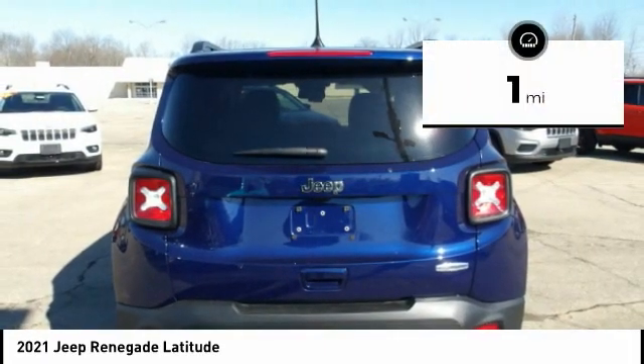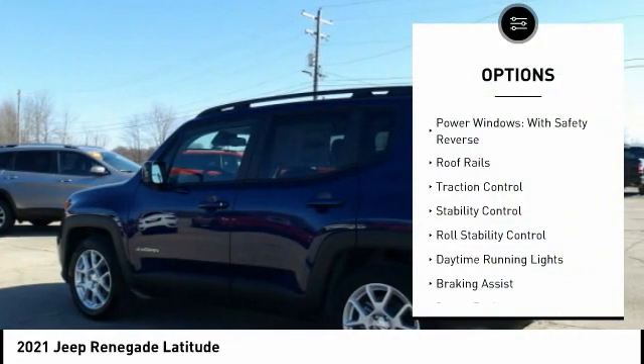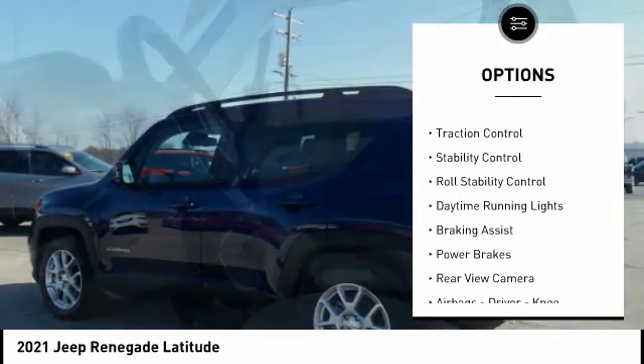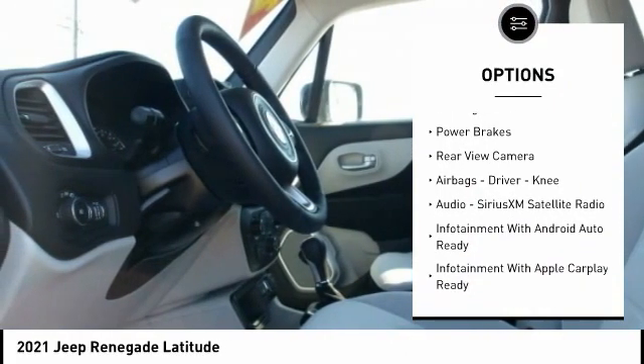This vehicle has less than 100 miles. Here are some of this vehicle's great options: power windows with safety reverse, roof rails, traction control, stability control, roll stability control.